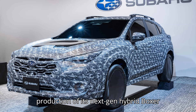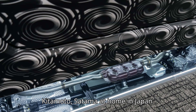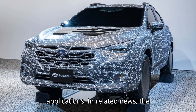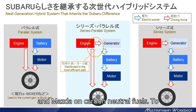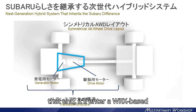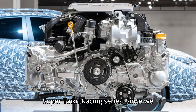Subaru plans to start production of its next-gen hybrid boxer engine this fall at a factory in Kitamoto, Saitama in Japan. As you can imagine, the hardware is being conceived for all-wheel drive applications. The company is also working together with Toyota and Mazda on carbon-neutral fuels, and will enter a WRX-based high-performance X-Future concept in the Super Taiki Racing series.